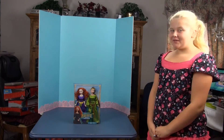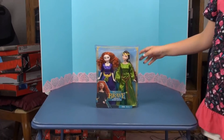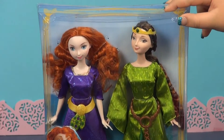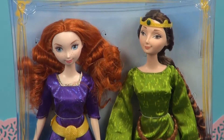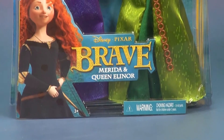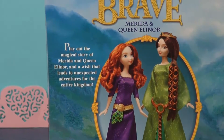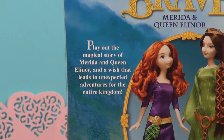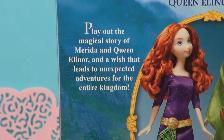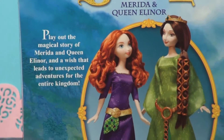Hi there! We're back with another Out of the Box, and this is two dolls from the Brave movie — Merida and Queen Eleanor, which is Merida's mom. Right here it says 'Brave Merida and Queen Eleanor.' On the back it says play out the magical story of Merida and Queen Eleanor and a wish that leads to unexpected adventures for the entire kingdom.